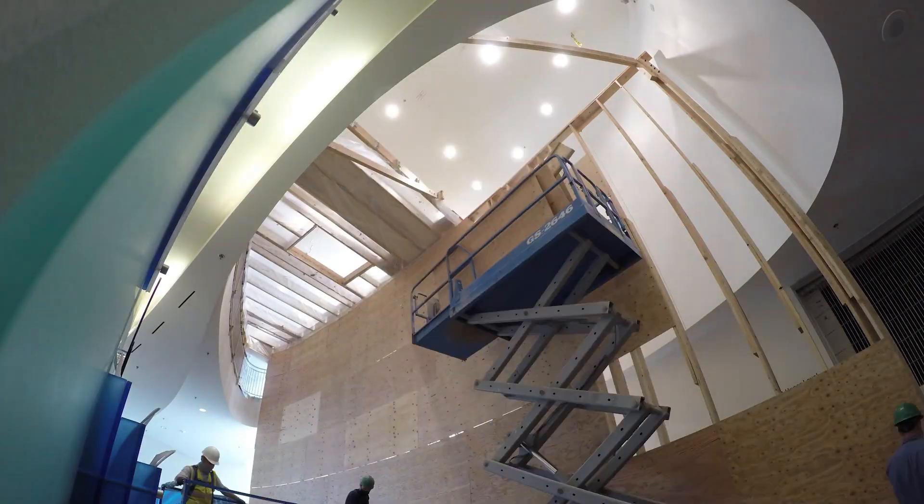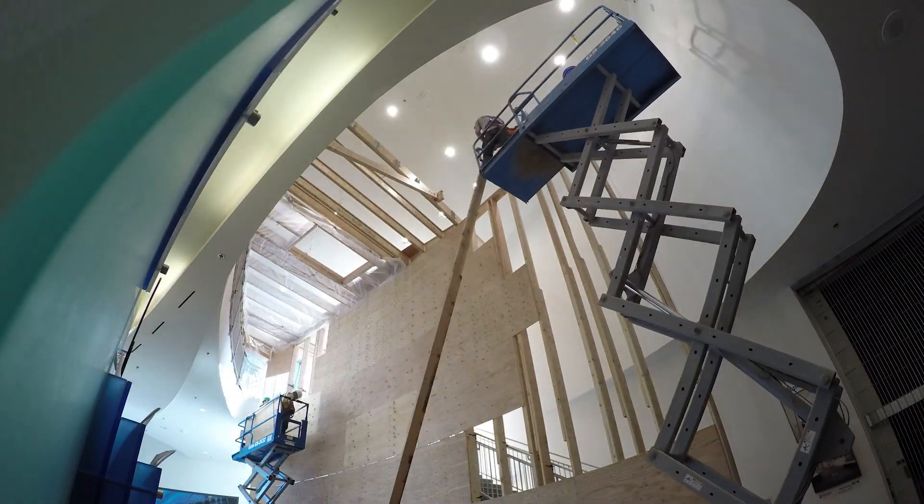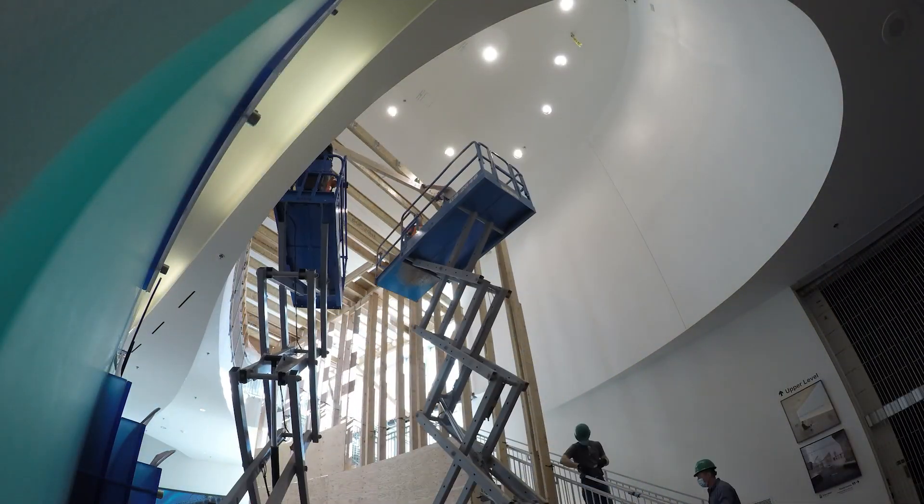After the engineered platform was removed, modifications were made to the handrail along the bridge to improve visitors' experience viewing the display.